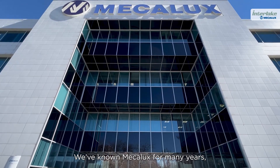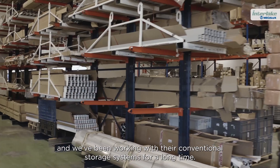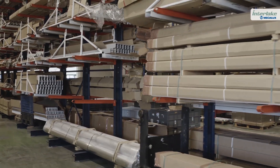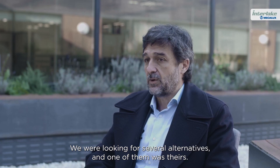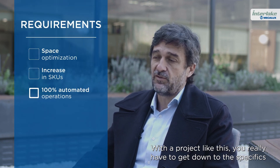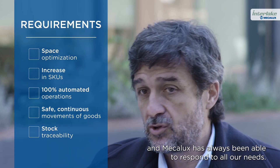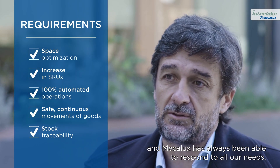We've known Mechalux for many years and have been working with their conventional storage systems for a long time. We were looking for several alternatives, and one of them was theirs. With a project like this, you really have to get down to the specifics when it comes to requirements, and Mechalux has always been able to respond to all our needs.